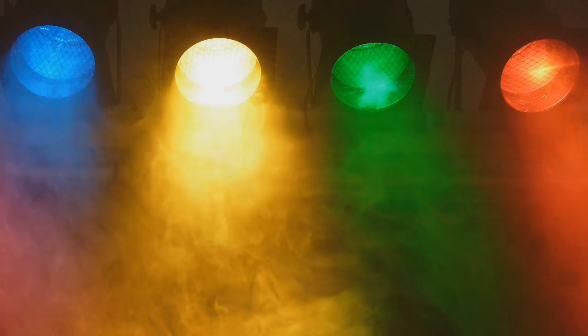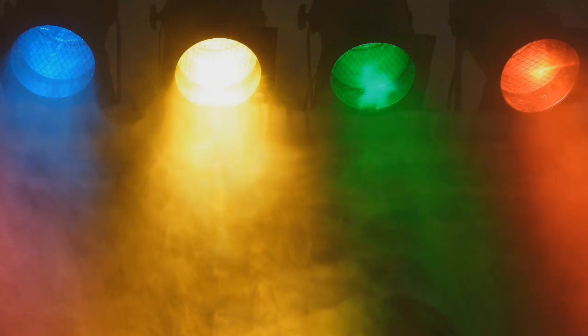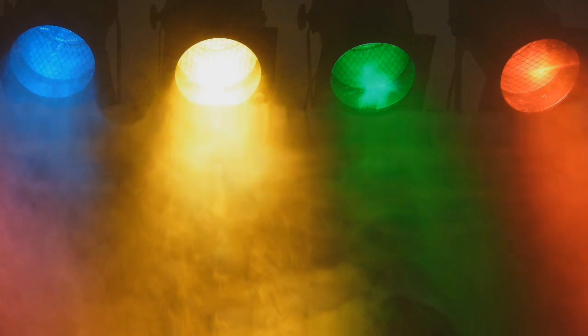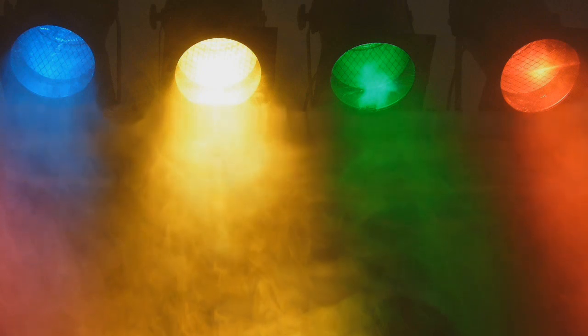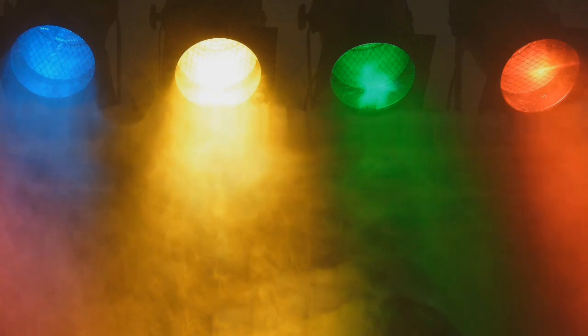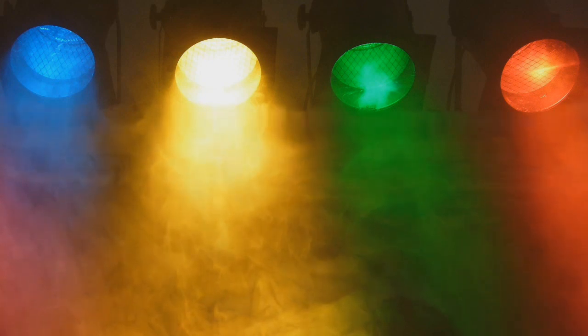Servem também para evitar o cansaço visual, pois ler sob uma luz azul não cansa tanto quanto ler sob uma luz comum. A luz azul possui um fotorreceptor chamado melanopsina, que ajuda a equilibrar os ciclos do sono. Ou seja, mantém você mais atento e alerta, porque permite que você descanse. É uma luz ótima para quem sofre de ansiedade e síndrome do pânico.